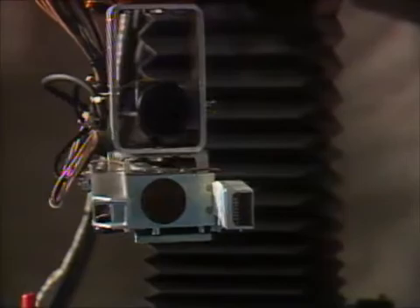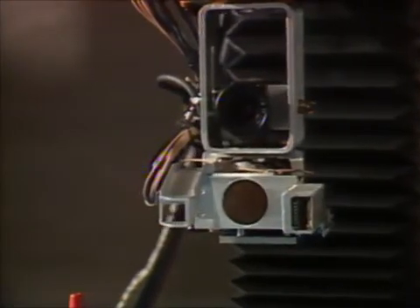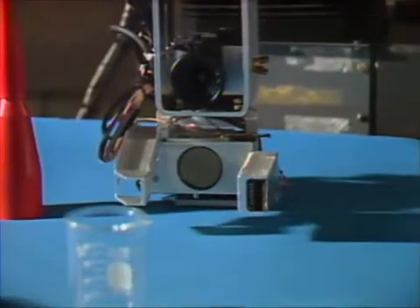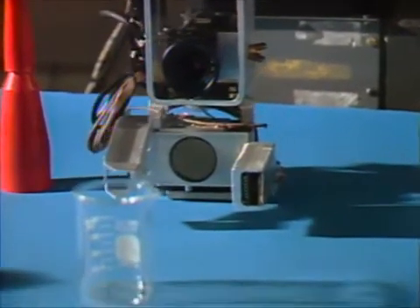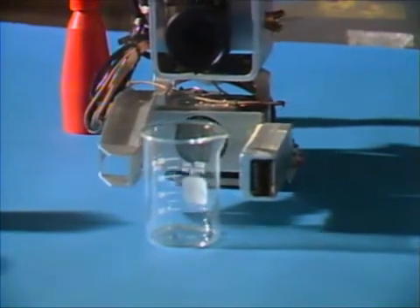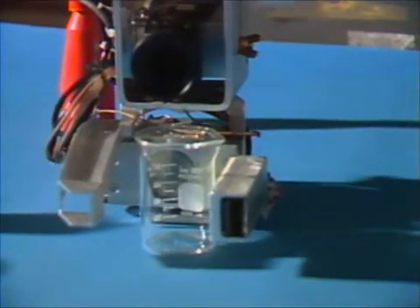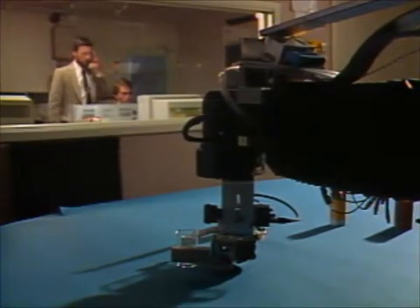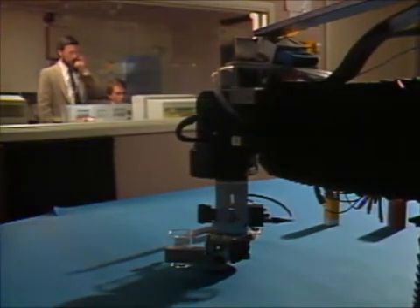Find another object. SAM finds an object with the ultrasonic ranger. He can also see the object using a TV camera. He can tell the difference between objects he's encountered before and new ones. Please describe this object. This is a small cylinder.